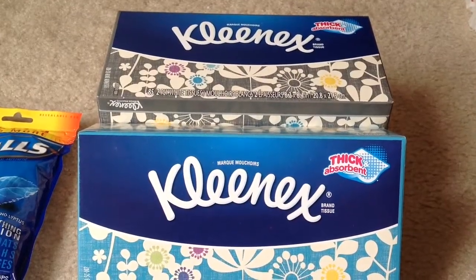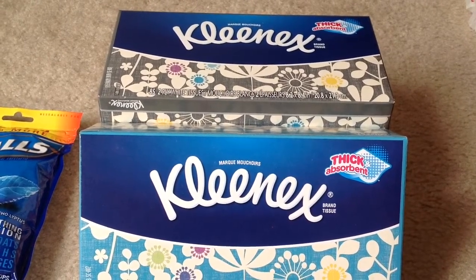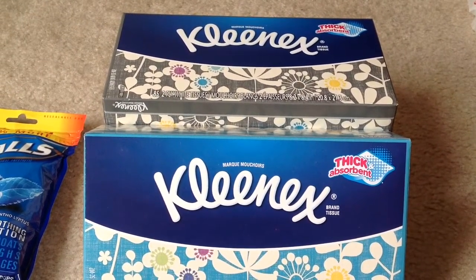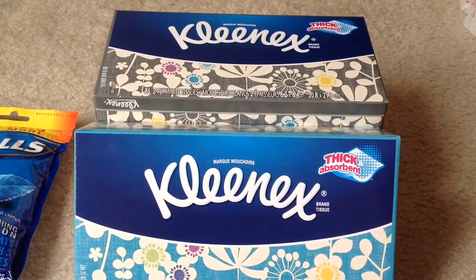Kleenex are on sale three for three dollars, and this week when you scan your Extra Care card at the CVS redbox machine you will get a one dollar instant coupon. We have a one dollar off of one Kleenex product manufacturer coupon from Coupons.com. I got three of these and I used three one dollar manufacturer coupons from Coupons.com.